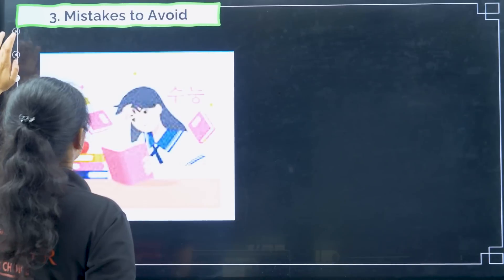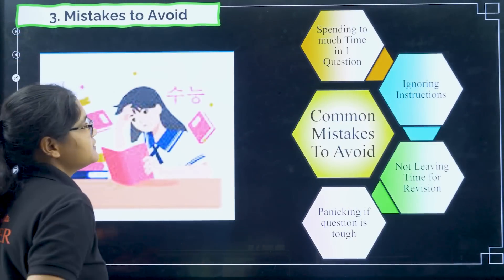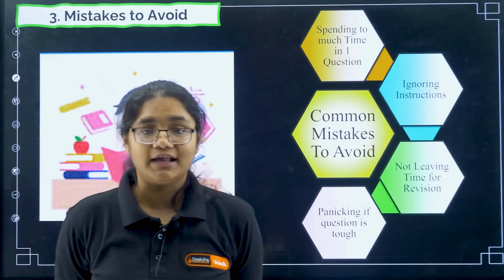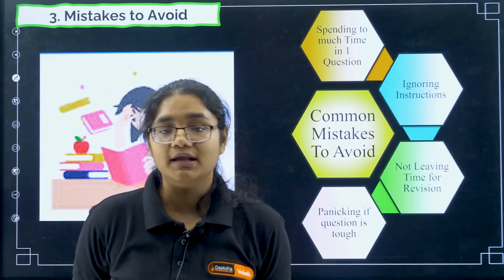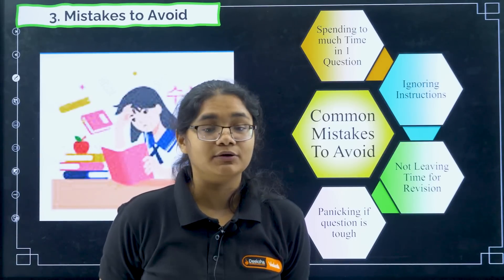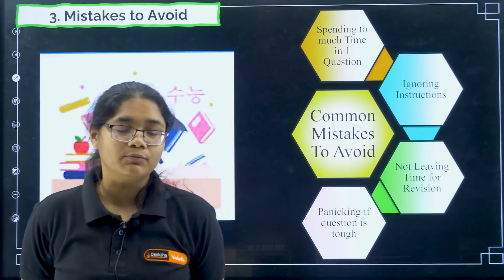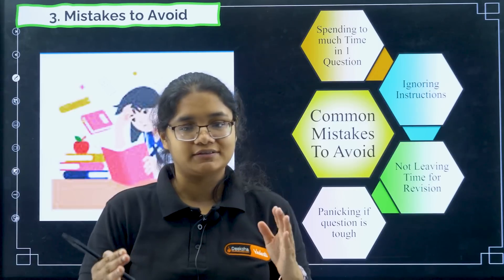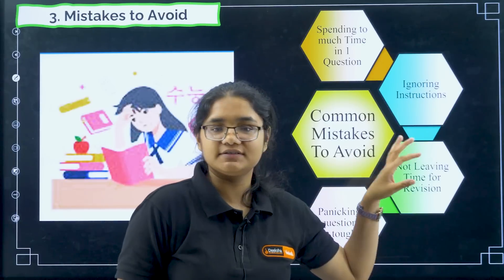Things to avoid in the exam: first, spending too much time on one question. You haven't seen the entire question paper, so if you spend a lot of time on one question and later find easy questions you don't have time for, you will regret it. Maximum one minute to 1.5 minutes — I would hardly say two minutes — if a question is taking more than two minutes, please leave it and go to the next question.